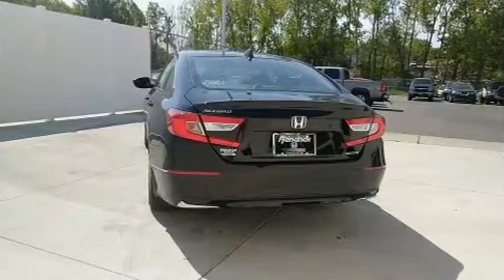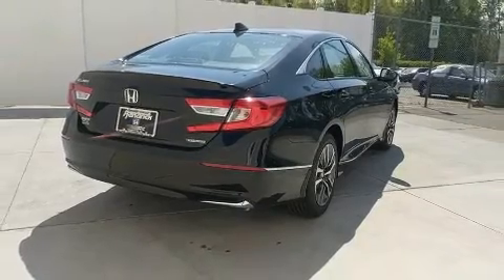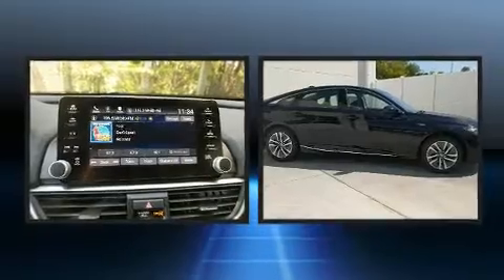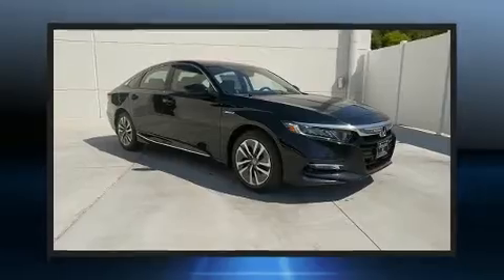Honda ensures the safety and security of its passengers with equipment such as head curtain airbags, front and side impact airbags, traction control, brake assist, a security system, an emergency communication system, and four-wheel disc brakes with ABS.